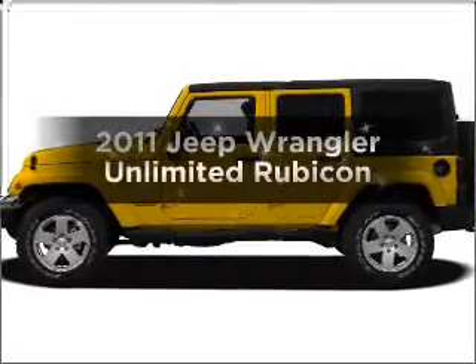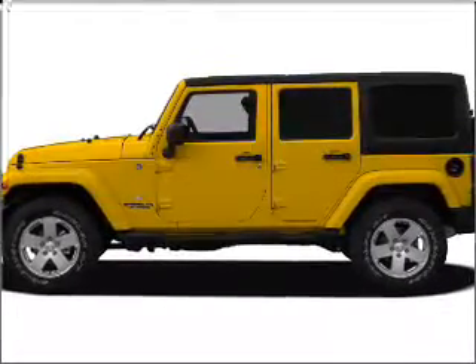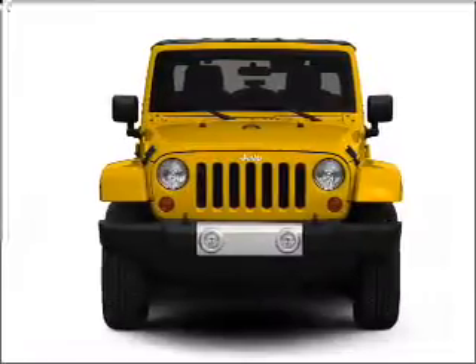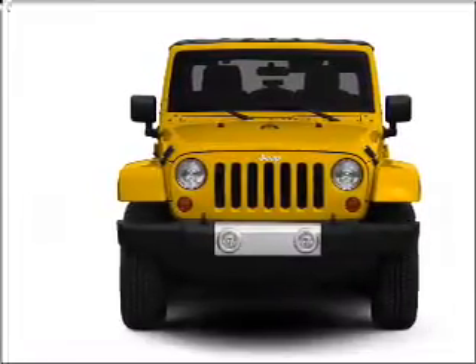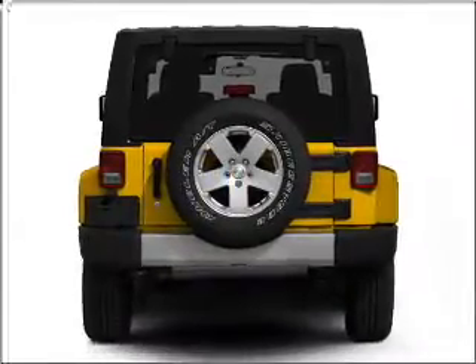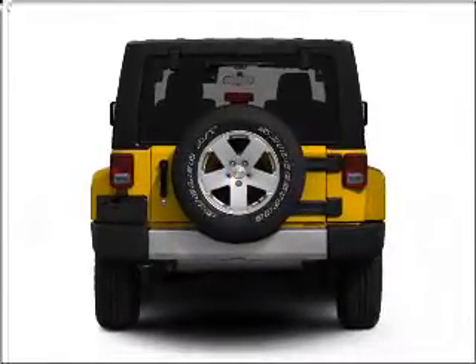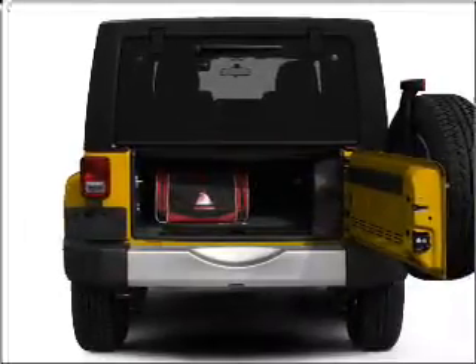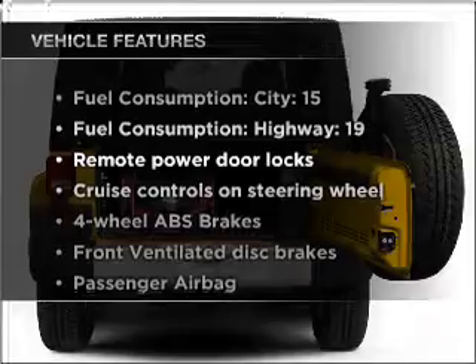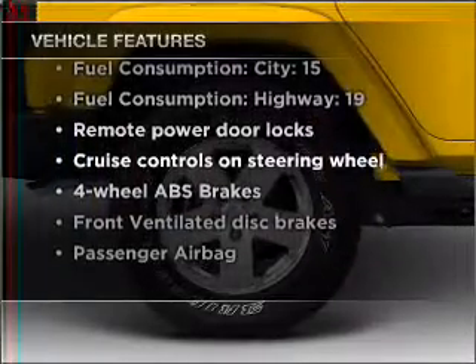Get noticed in this 2011 Jeep Wrangler Unlimited. This is the set of wheels you've been looking for, with a reliable six-cylinder engine connected to a smooth-shifting transmission. Premium wheels give a more luxurious look. Savor your listening experience with the premium sound system. Anti-lock brakes help you bring your vehicle to a safe stop. And with these notable features, you won't want to miss out on the opportunity to own this amazing ride.